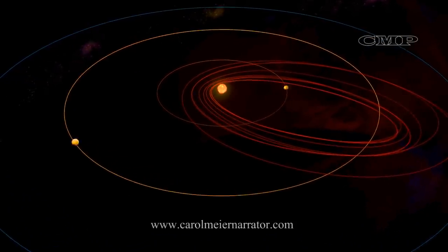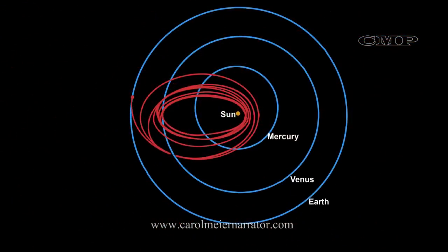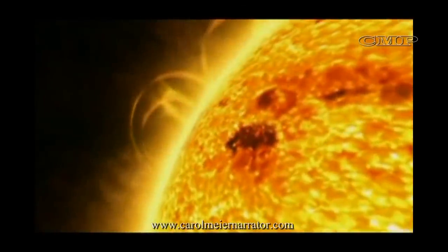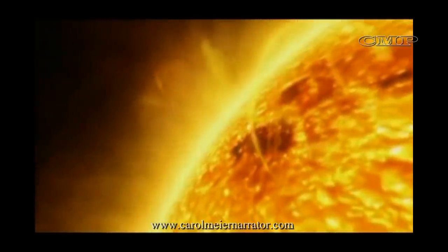The probe will zoom close to the Sun 24 times between 2018 and 2025, gathering a variety of data about the Sun's structure and magnetic and electrical fields. The probe will operate in the very hazardous region of the outermost part of the Sun's atmosphere, known as the corona, for the first time.